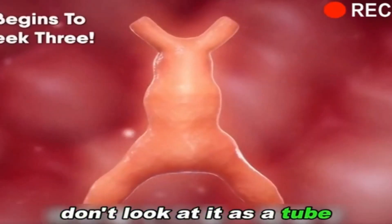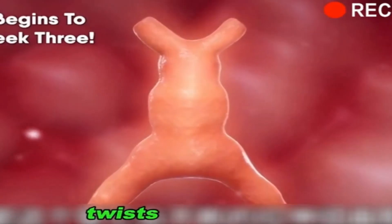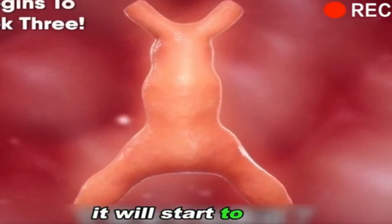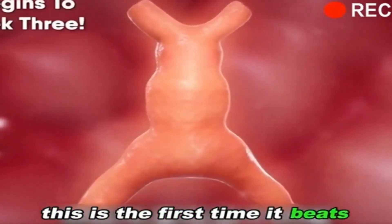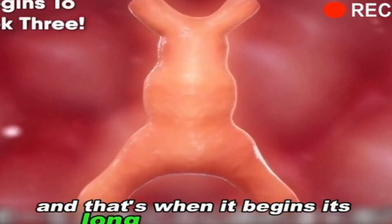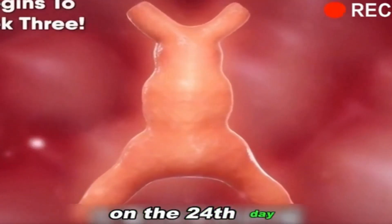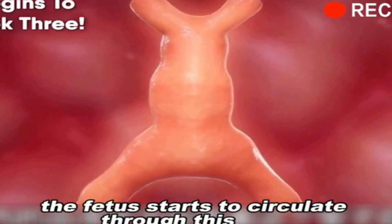Don't look at it as just a tube — this tube stretches, twists, and expands. When the fetus is about 22 days old, it will start to beat. This is the first time it beats, and that's when it begins its long journey of over 2 billion heartbeats in its life. On the 24th day, the blood in the fetus starts to circulate through this tube.